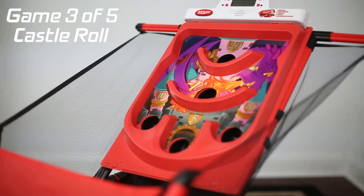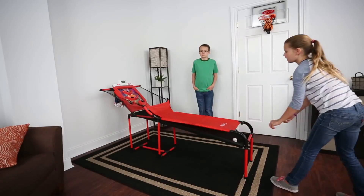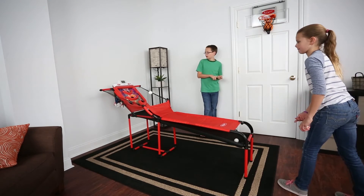Game 3: Castle Roll. Roll your 9 balls to try to score the most points. Just try to avoid the dragon — that will lose you a point.